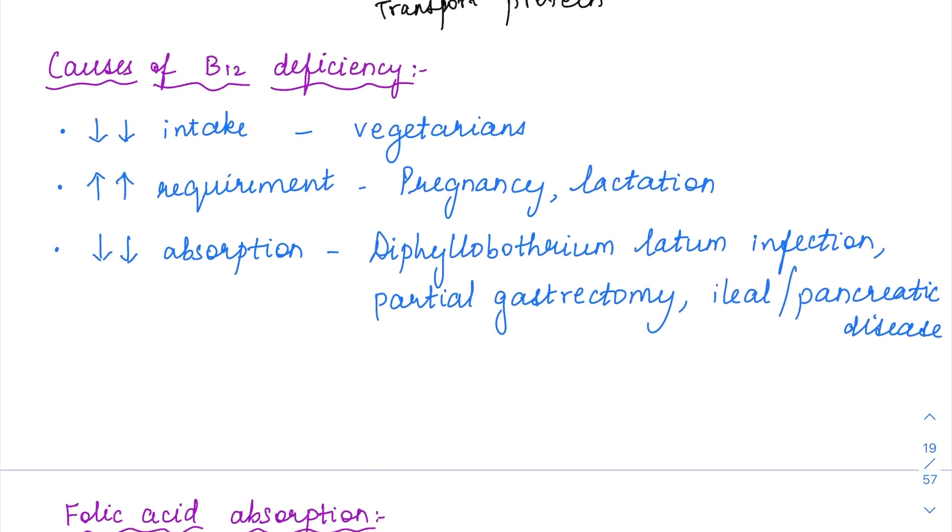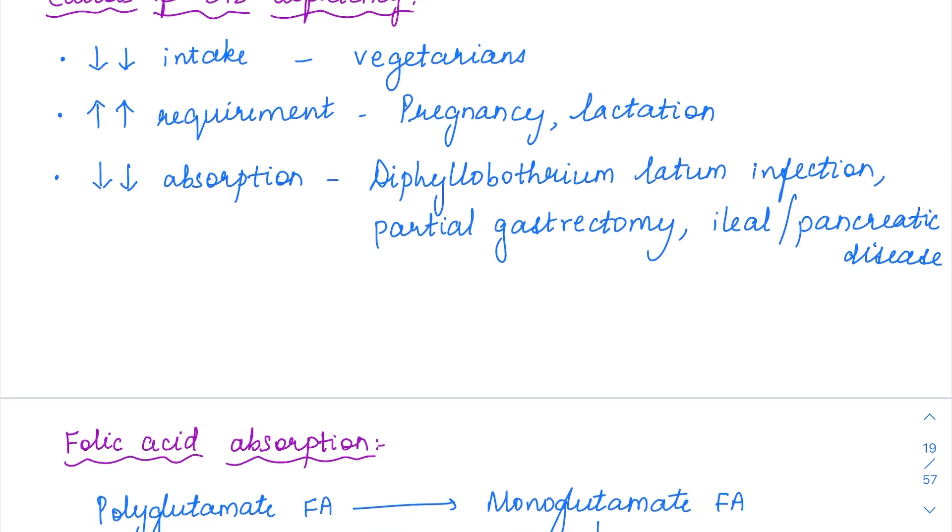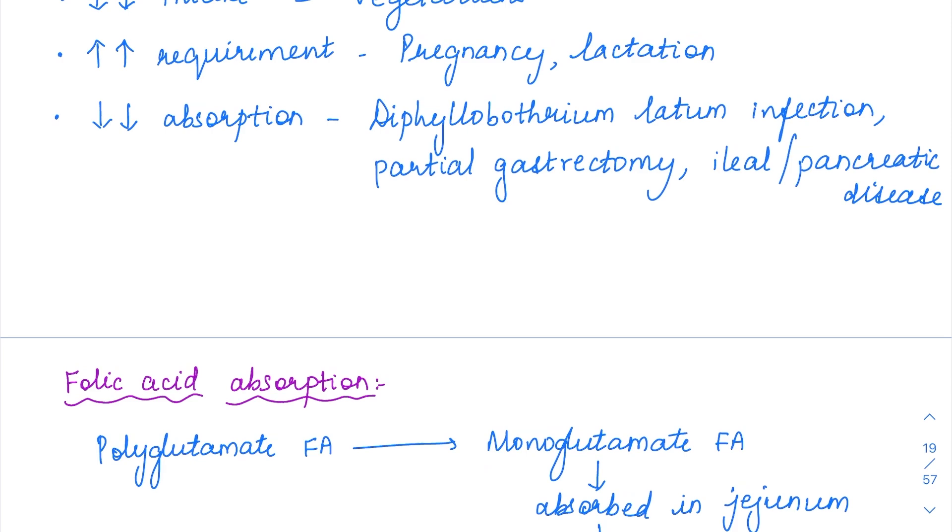What are the causes of B12 deficiency? Similar to iron deficiency anemia, intake could be decreased — B12 is usually present in higher amounts in non-vegetarian foods like meat, so people eating a complete vegetarian diet are prone to B12 deficiency. There could be increased requirement as in pregnancy and lactation, or decreased absorption due to pathology in the terminal ileum — malabsorption syndrome, surgery, pancreatic or ileal disease, partial gastrectomy (since intrinsic factor cannot be produced), or infection by the parasite Diphyllobothrium latum.